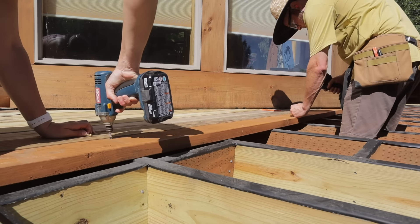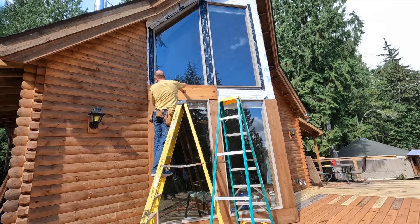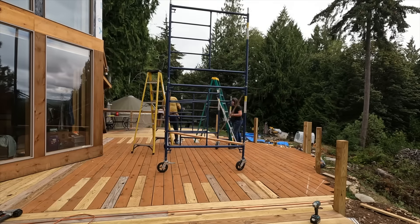Previously we wrapped up our massive deck extension, and now it's time to turn our attention to a project we've been putting off for a long time. It's happening now, and we quickly reach heights where ladders are no longer useful. I think it's time to get the scaffolding out.